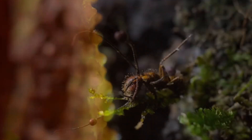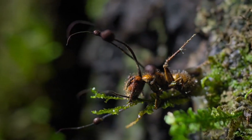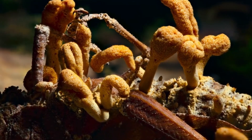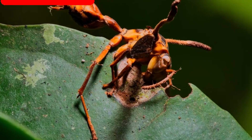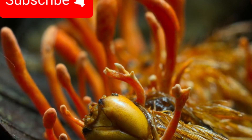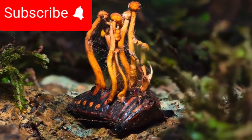One example is caterpillar fungus, which is caused by a fungal infection and is found in larvae. The insects that these fungi infect are all different, but before they die, the insects are always changed by the fungi. Finally, the host's body becomes a place where spores can spread.